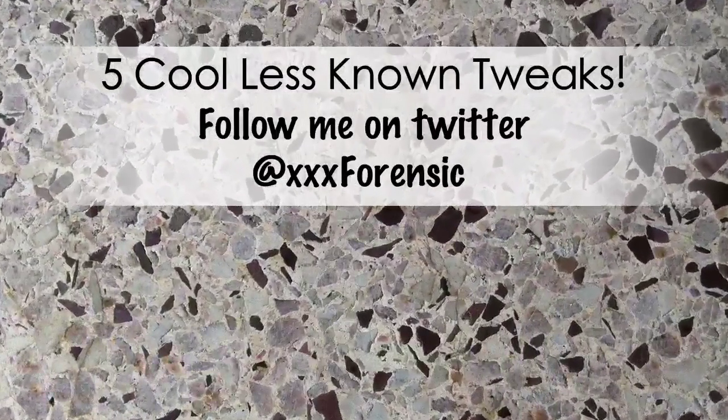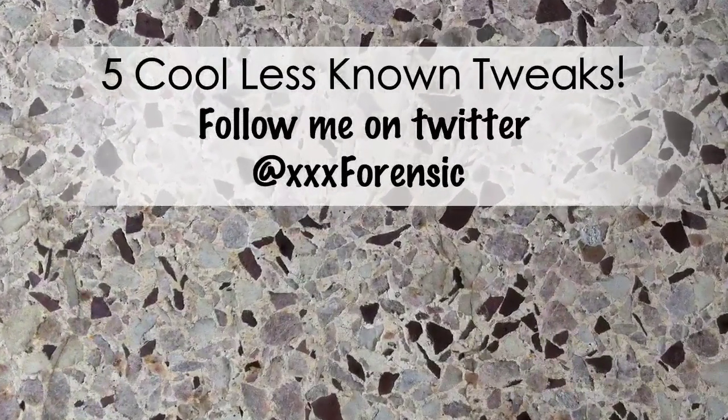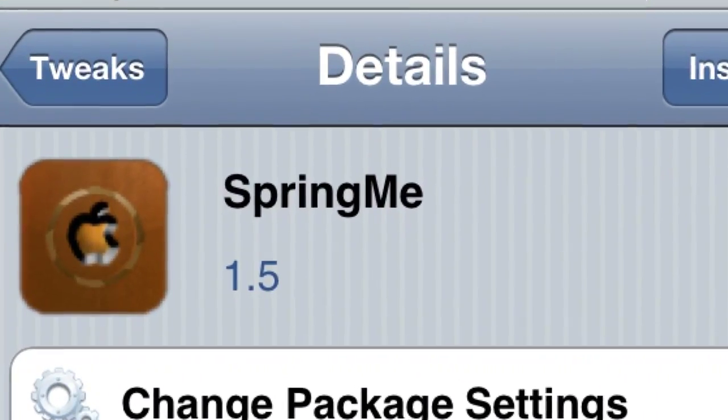What up YouTube, what up members of Team Forensic. If you're a subscriber, that means you're part of Team Forensic. Another video — 5 cool less known tweaks, number 1 in no particular order.